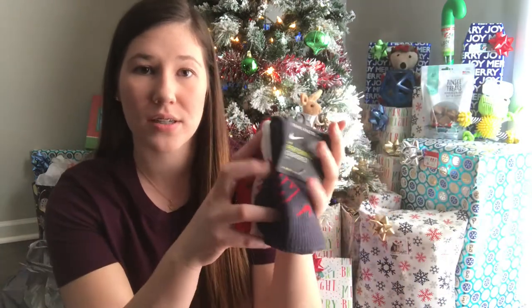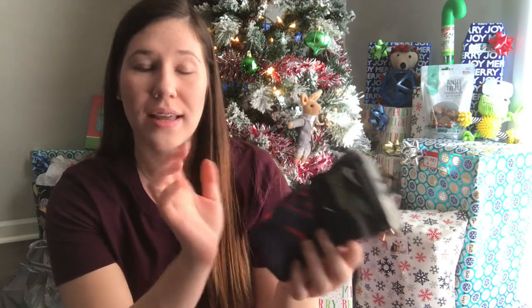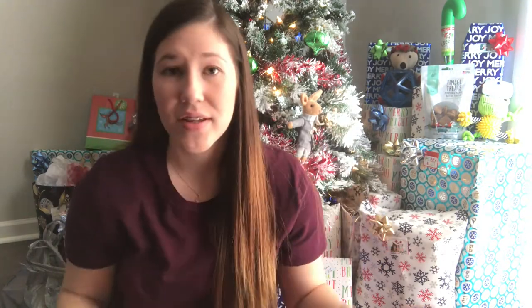I'm going to start off with Elijah who is 8. We got each of the boys a pair of socks, but these are Elijah's — they're the Nike brand and it comes with three pairs. He's always missing his or they end up having holes in them. Everything I got here is from Kohl's except for the candy, which is from Walmart. I also got him some underwear because he's always without.